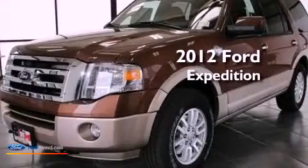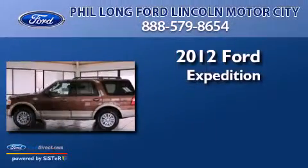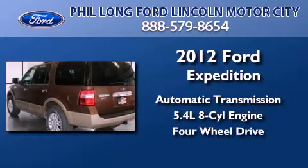This is a brand new 2012 Ford Expedition. This SUV has an automatic transmission, a 5.4-liter V8, and the added safety and control of four-wheel drive.